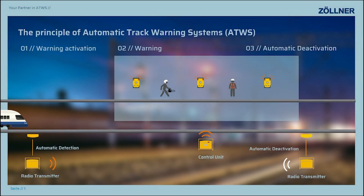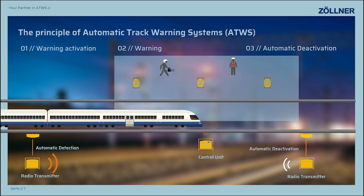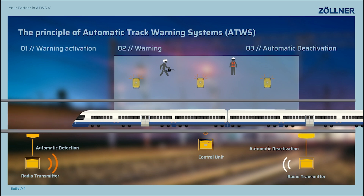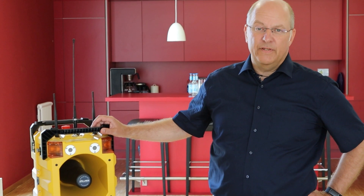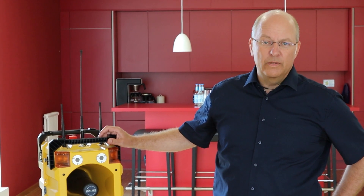This presentation shows the principle of an automatic track warning system. The train entering the work site on the neighboring track is detected automatically. A safe radio signal is transmitted to the warning units on the work site. The personnel on the work site moves to a safe position. Once the train has passed the work site, the warning is deactivated automatically and the personnel can continue their work. This is how our failsafe technology protects track workers on work sites all around the world.